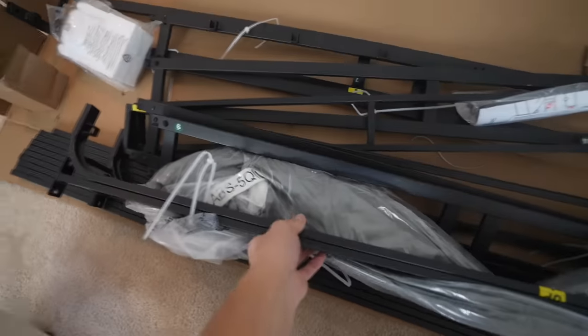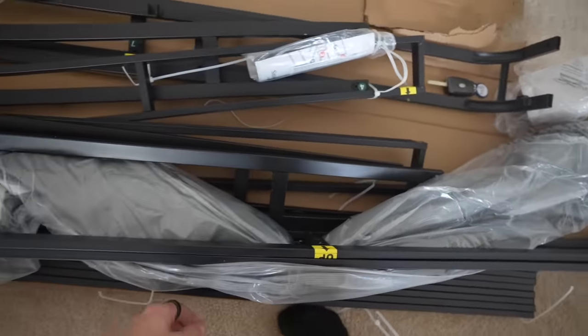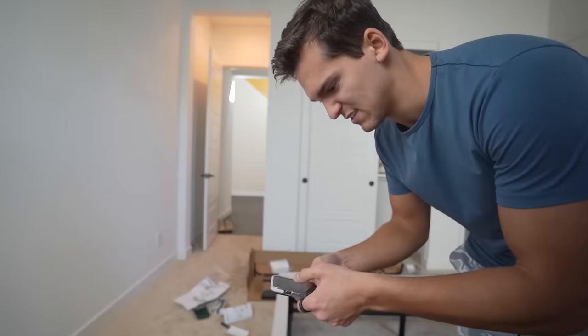I think there's a reason this one was so cheap — it literally came in a bazillion different pieces. They did give me a toolkit though. I'm starting the timer. We're going to see how long it takes me to set this thing up. I want to say I can do it in 30 minutes.